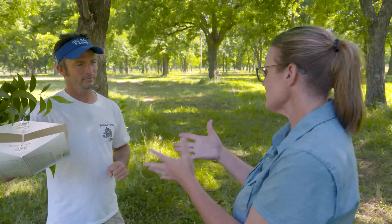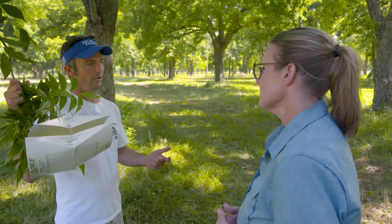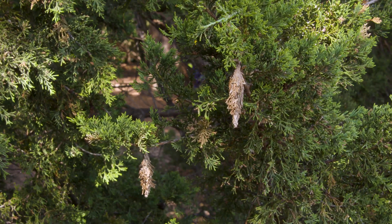So what you're spraying for is very selective to just those pesky caterpillars — it's not affecting beetles or anything like that. And another one that everybody's been seeing in the last year or two are bagworms.